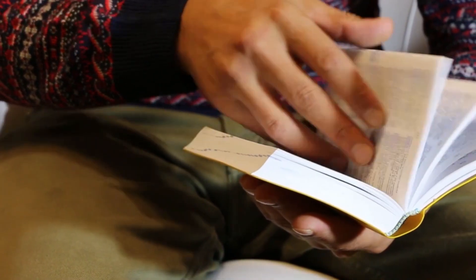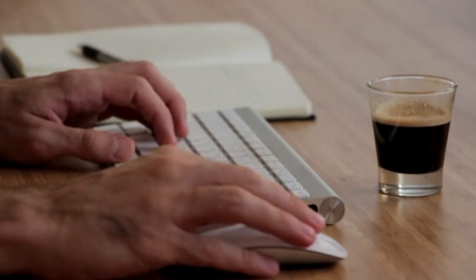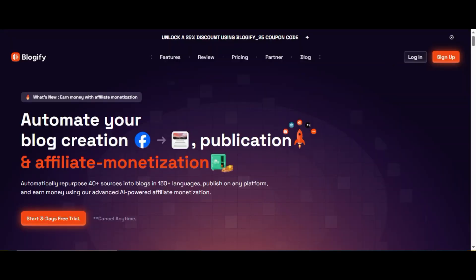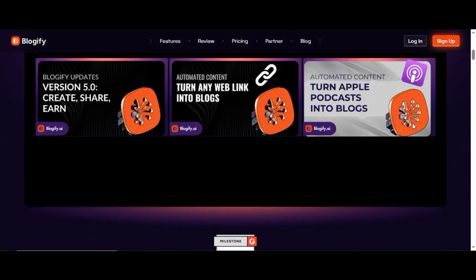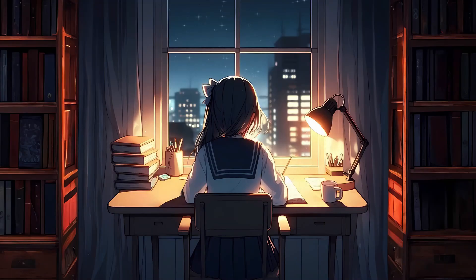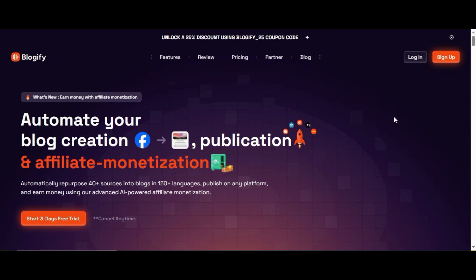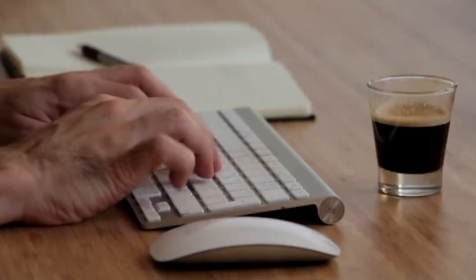Let's talk about content repurposing and how to do it without spending hours rewriting everything manually. Next tool is Blogify AI — a tool I've been using to turn videos, podcasts, and even bullet notes into full-blown SEO-optimized blog posts, and it works surprisingly well. It's basically an AI-powered writing assistant built specifically for turning multimedia content into blogs, and it plugs right into WordPress. So let's say you made a YouTube video — Blogify will listen to it, transcribe it, summarize key points, optimize it for SEO, and format it into a post, all without you typing anything.